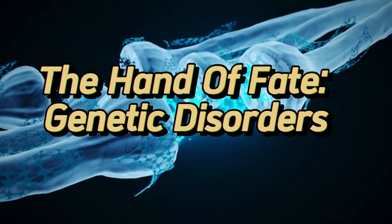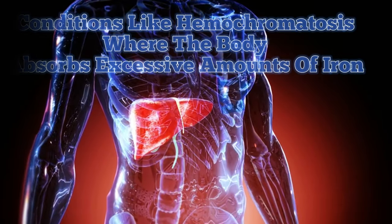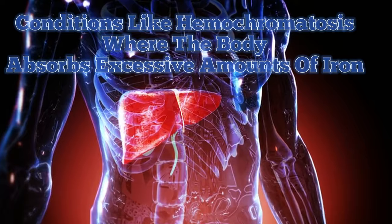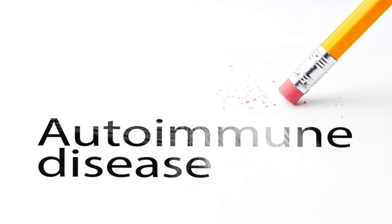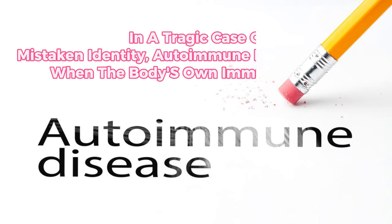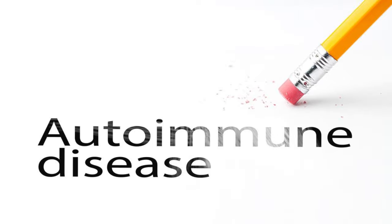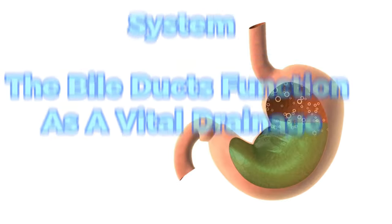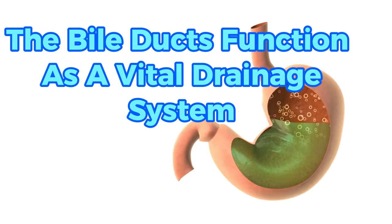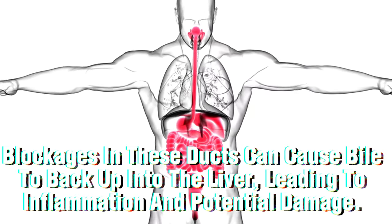Certain genetic predispositions can also play a role in liver health. Conditions like haemochromatosis, where the body absorbs excessive amounts of iron, can lead to liver problems if left untreated. In a tragic case of mistaken identity, autoimmune hepatitis occurs when the body's own immune system turns its weapons on the liver cells, causing inflammation and damage. Bile ducts function as a vital drainage system, carrying waste products away from the liver for elimination. However, blockages in these ducts can cause bile to back up into the liver, leading to inflammation and potential damage.